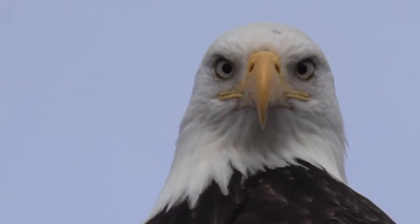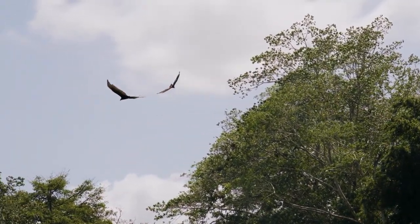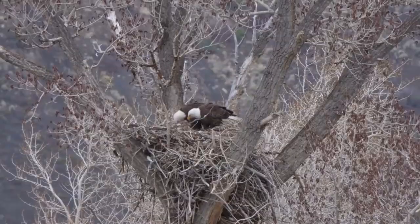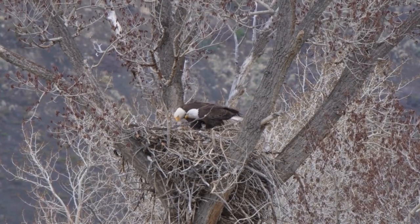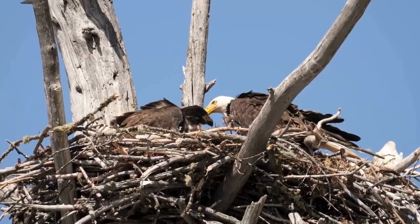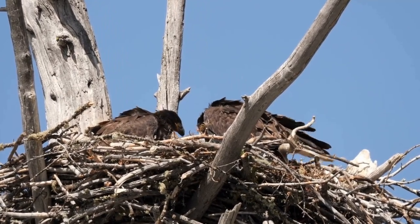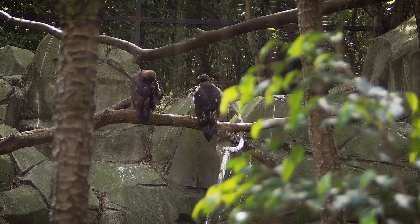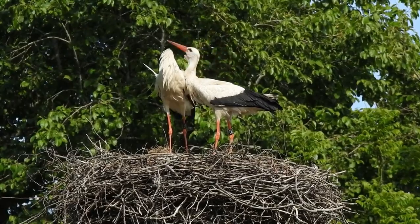On the larger end of the spectrum, eagles construct some of the most massive nests known to the animal kingdom. Eagles deftly use branches, twigs, and leaves, creating a sturdy structure that can reach over nine feet in diameter and weigh more than two tons. These nests, known as eyries, are reused year after year, with new layers added each breeding season. They play a vital role in the bird's life cycle and even contribute to the forest ecosystem by creating habitats for other creatures.